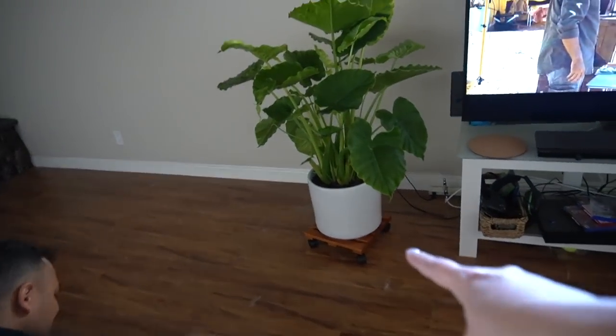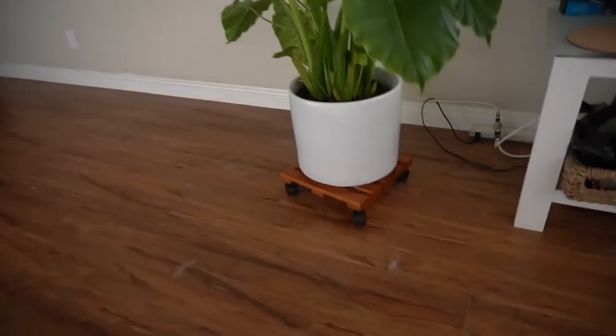I was laughing because Glenn said we have to lift the pot so it doesn't do an indentation in the floor, and I was dying because I said, what is that?